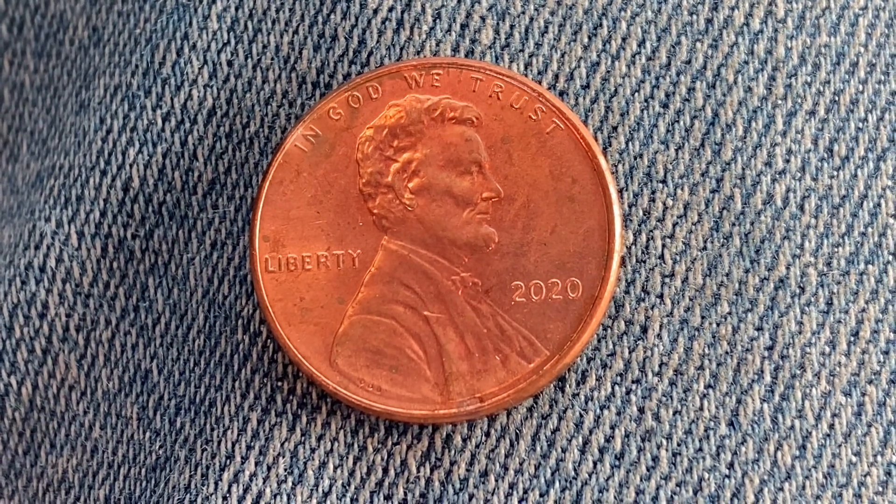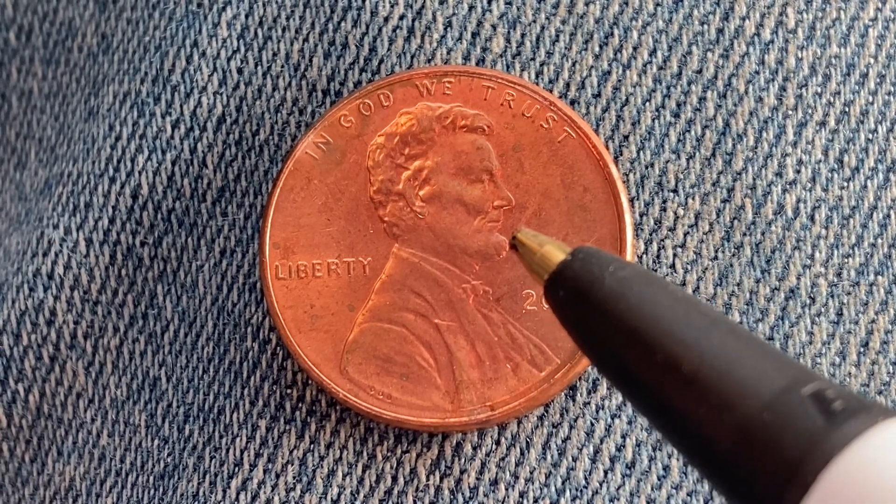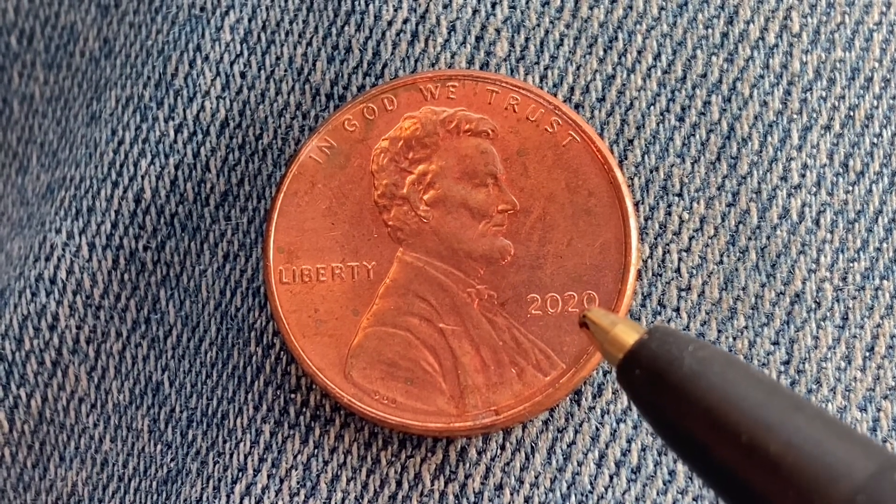You may call this the obverse of the coin, or simply heads. Here we see IN GOD WE TRUST, Abraham Lincoln in the center of the coin facing right, Liberty at left, then at lower right 2020 — that is when this coin was produced.